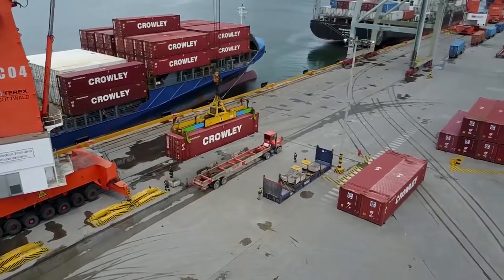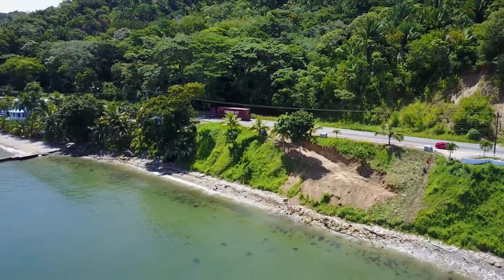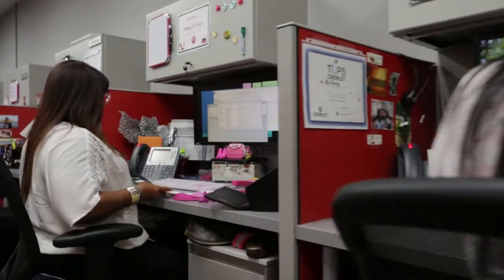Need to ship full containers? We've been doing that between the US and most markets in the Caribbean and Central America for more than 60 years, providing customers with reliability, dependability, and value.